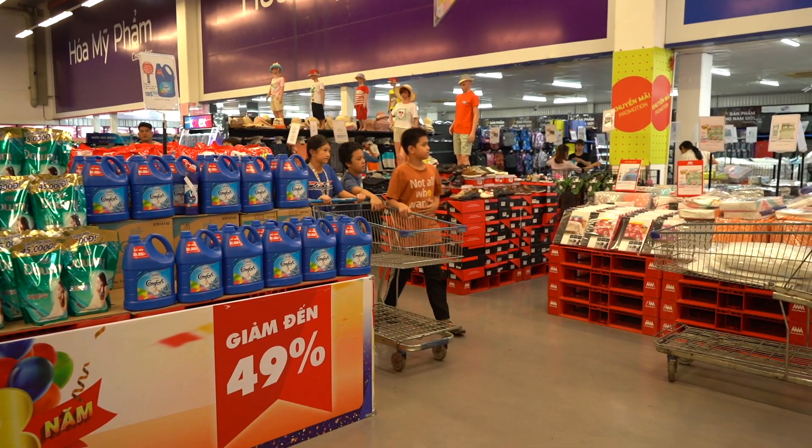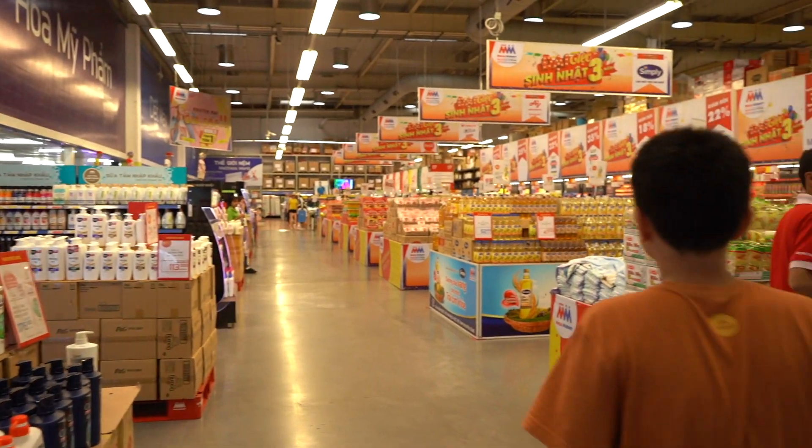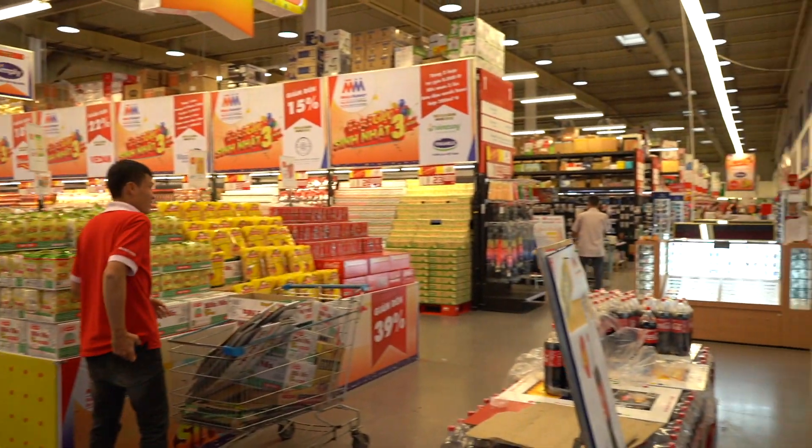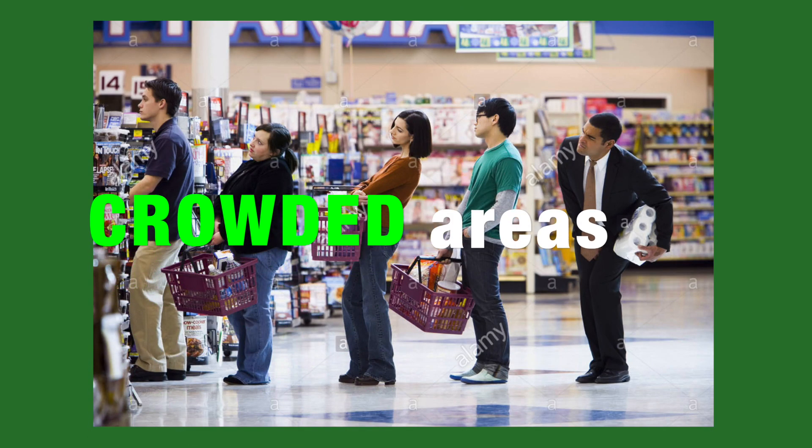Every month, you probably go to the supermarket often. Some people go to the supermarket for food, furniture, EDC. Did you ever face problems such as overloading costs, strong delivery, and especially crowded areas?